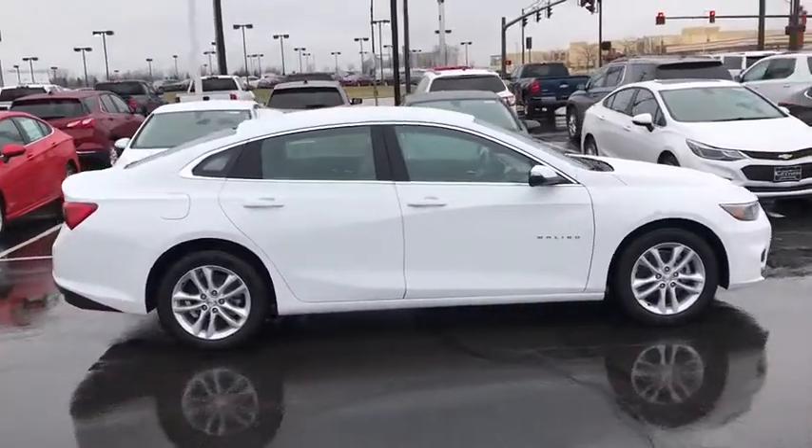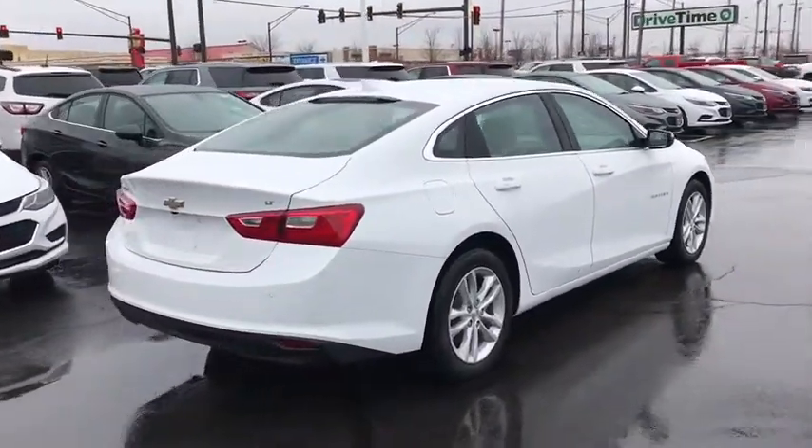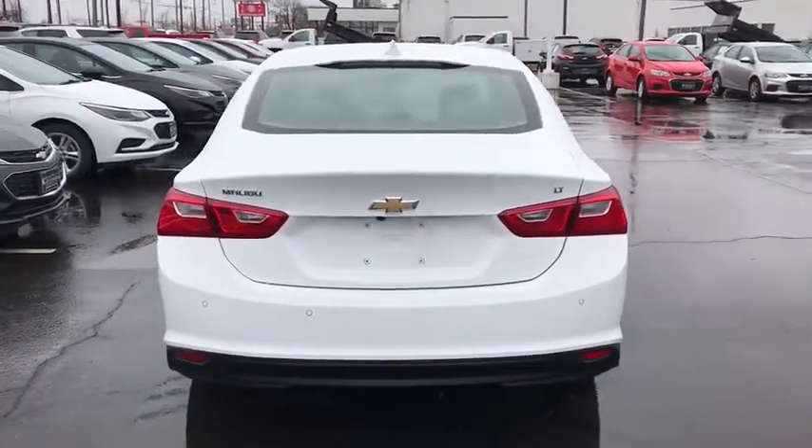Traction control, dual airbags, power steering, alloy wheels, four-wheel disc brakes, center armrest, security system, trip computer, compass, electronic stability control.